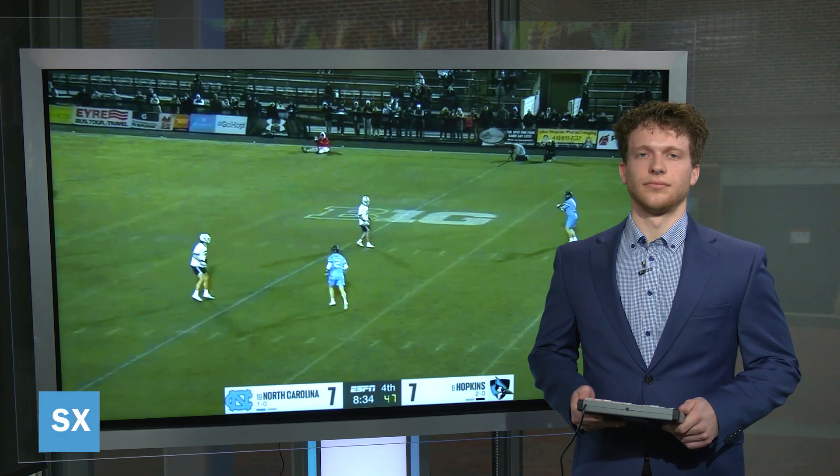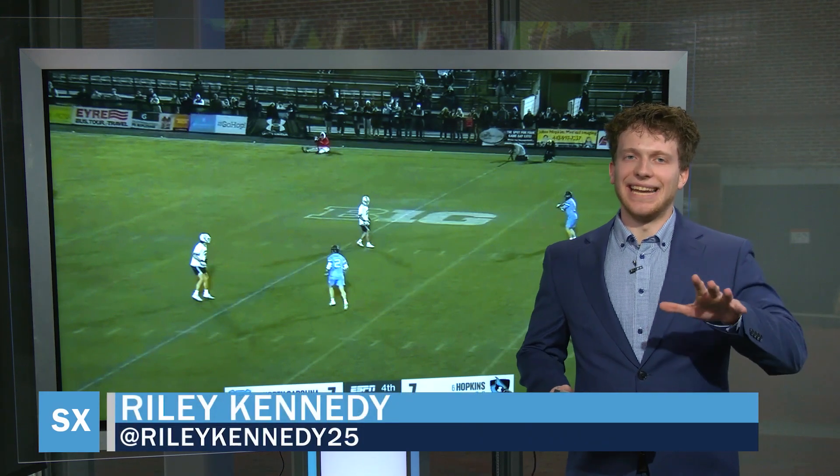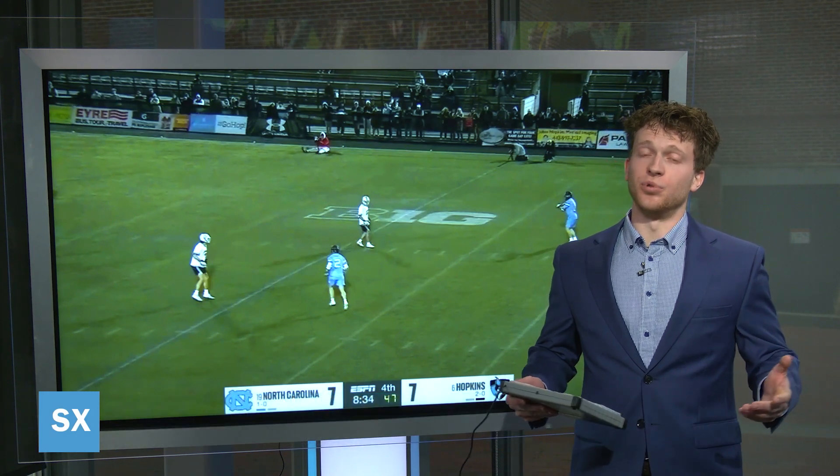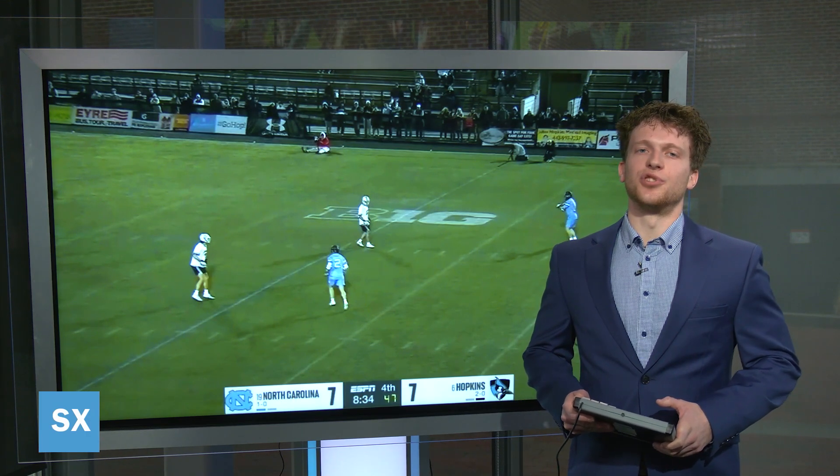Let's go to men's lacrosse analyst Riley Kennedy to break down this promising start to the season. UNC outscored Johns Hopkins 8-1 in the second half and defeated the Blue Jays on Homewood Field, which is a hard feat to do. Let's take a look at two plays that stood out from Tuesday night.